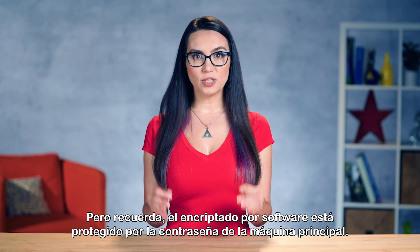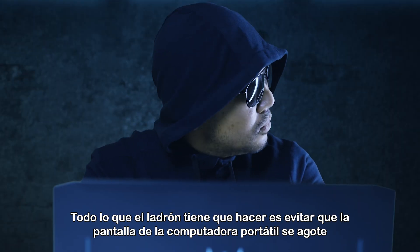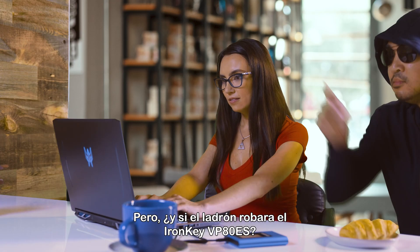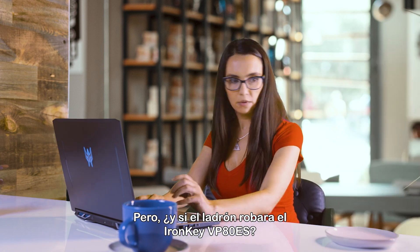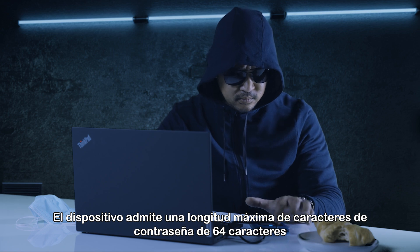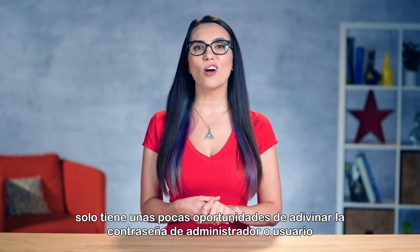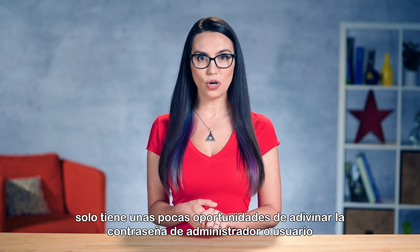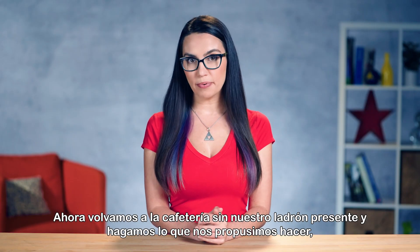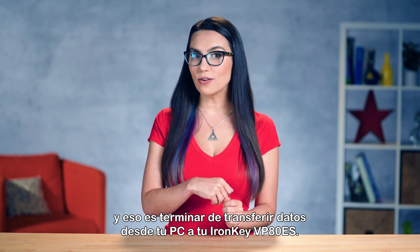But remember, software encryption is protected by the main machine's password. Once the main machine's passcode is accepted, the laptop's hard drive is ready to hand over all the data. All the thief has to do is keep the laptop screen from timing out and they can steal all of the data from your main machine. But what if the thief stole the IronKey VP80 ES instead? Well, the thief would have to run to a place where they stashed a computer to try to read the drive. The drive supports a maximum password character length of 64 characters and allows alphanumeric password rules. And thanks to brute force attack protection, they only have a few chances to guess the admin or user password before the drive crypto erases its contents.